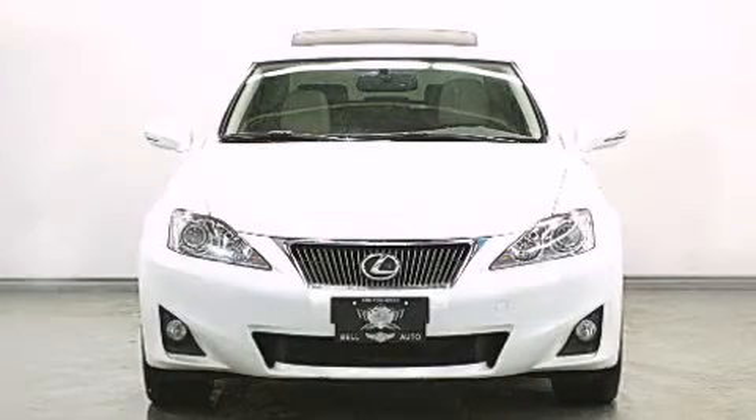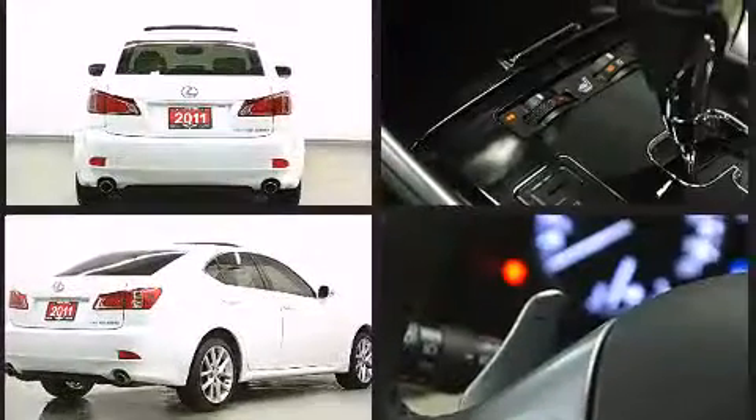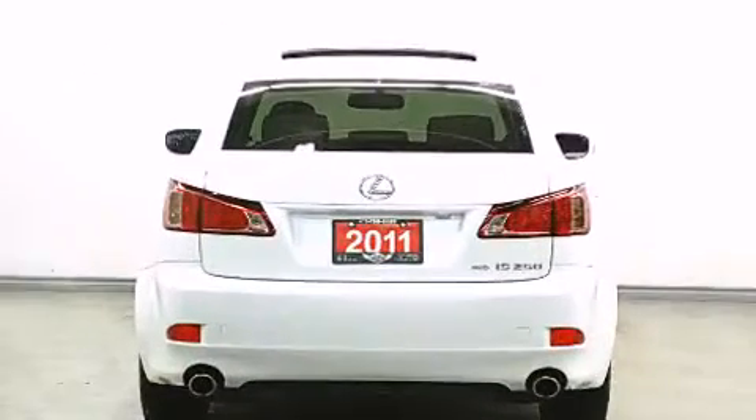You can expect a lot from the 2011 Lexus IS 250. This four-door, five-passenger sedan has not yet reached the 100,000 kilometer mark. Under the hood, you'll find a six-cylinder engine with more than 200 horsepower. And for added security, Dynamic Stability Control supplements the drivetrain.